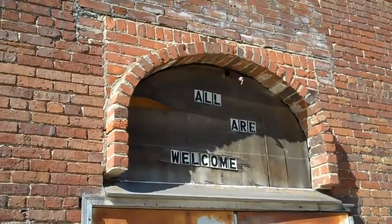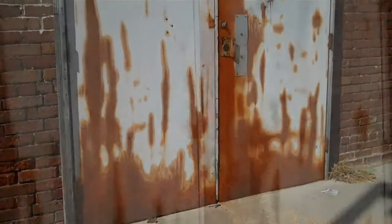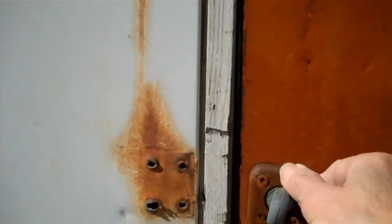Isn't this a sad commentary? 'All are welcome.' But look — the door is rusty. Oh, just what I thought.